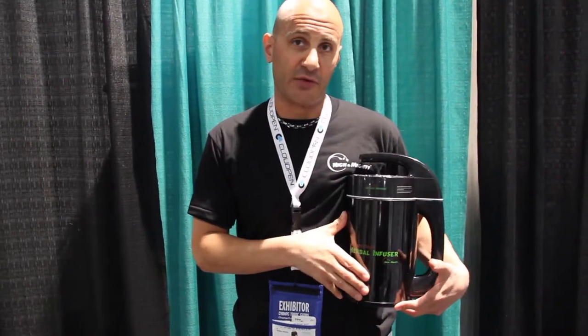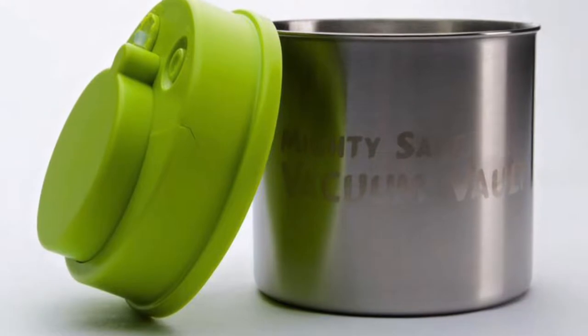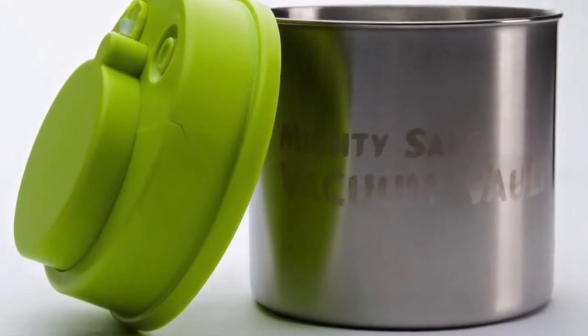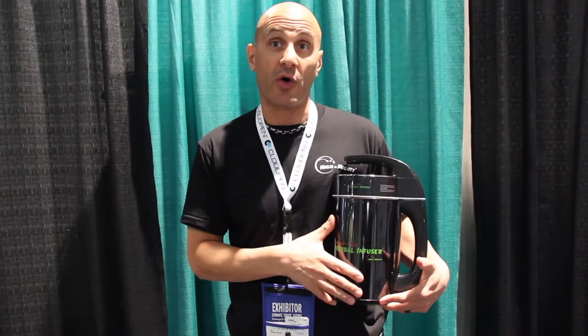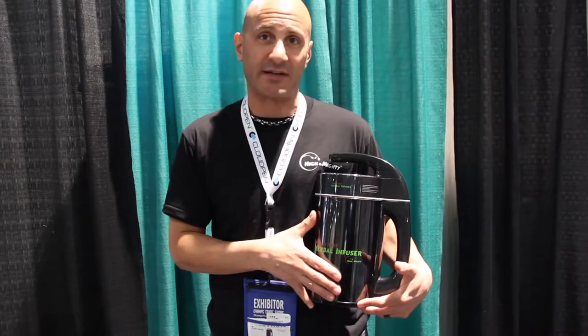Along with the MightyFast Herbal Infuser, we recently introduced the MightySafe Vacuum Vault, which is a self-contained vacuum sealed container. Food-grade stainless steel, ABS plastic, along with food-grade silicone. It allows you to store your edibles, your flour, or your stash for up to 15 days. It's a vacuum sealed pump — no throwaway bags, it's all reusable. You pump the lid up about 40 times and it's a nice ancillary product.